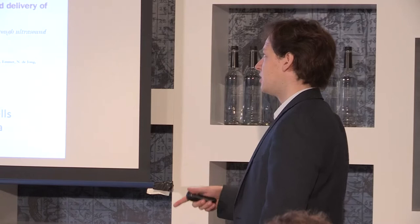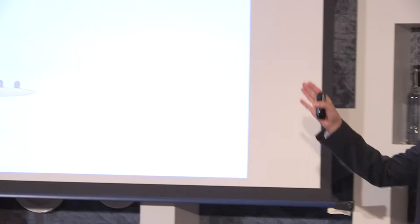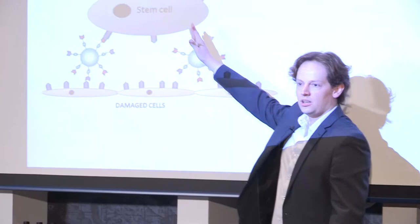The main problem was that not enough stem cells attached and reached the damaged site of the heart. At the department of physiology at the VU Medical Center where I work, people work with microbubbles and ultrasound, which can target and deliver therapeutic compounds to specific parts of the human body. So we combined the two techniques — stem cells and microbubbles with ultrasound — to create this stem cell microbubble complex.